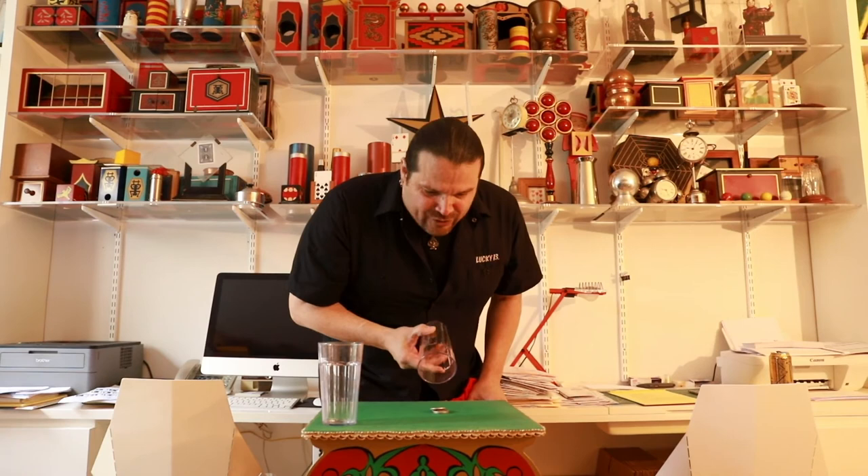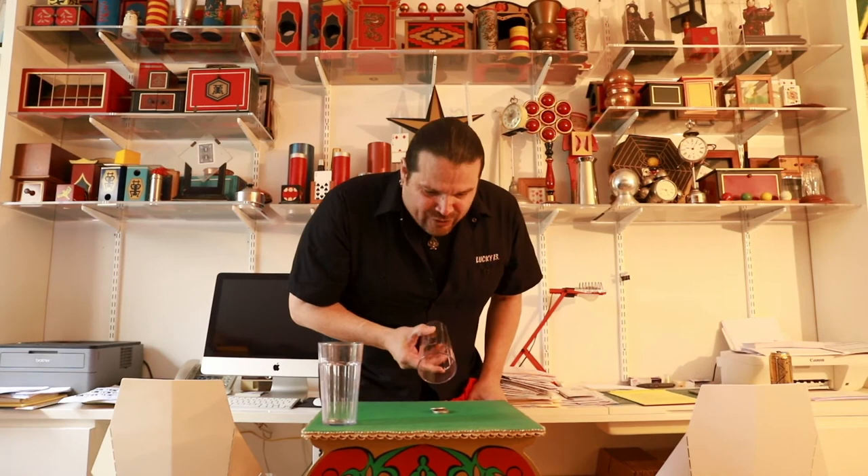You then take away the handkerchief and lo and behold, nothing in this glass and all four coins have traveled across. That's called Coins.